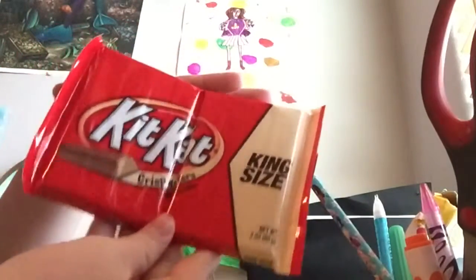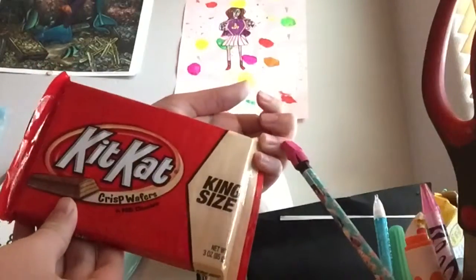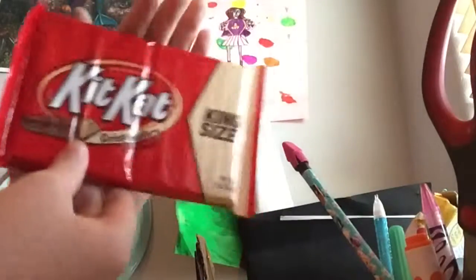The next item is this king sized Kit Kat and I really love Kit Kat, so I was really happy and excited when I got this.